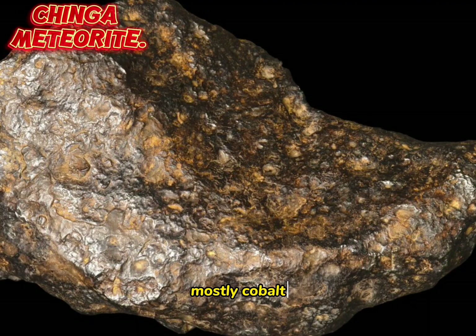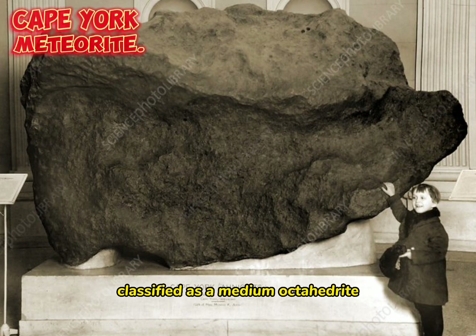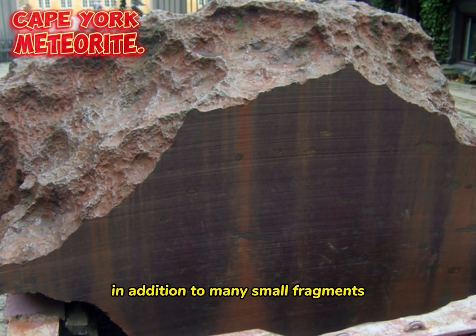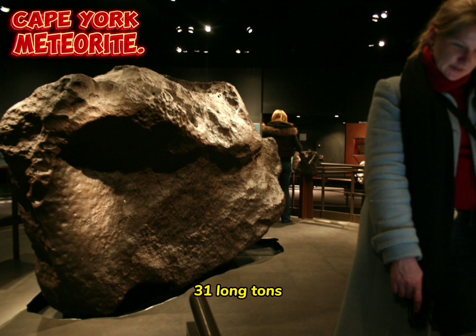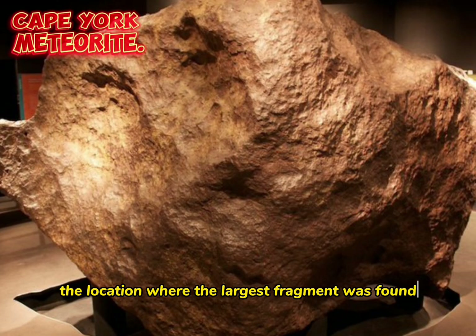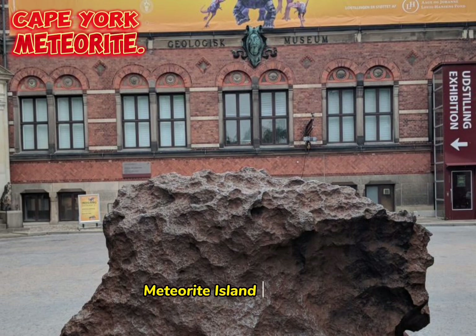The Cape York meteorite, also known as the Ahnighito meteorite, is one of the largest known iron meteorites, classified as a medium octahedrite in chemical group IIAB. In addition to many small fragments, at least eight large fragments with a total mass of 58 tons have been recovered, the largest weighing 31 tons. The meteorite is named after the location where the largest fragment was found, 23 miles (37 kilometers) east of Cape York, in Savissivik, Meteorite Island, Greenland.